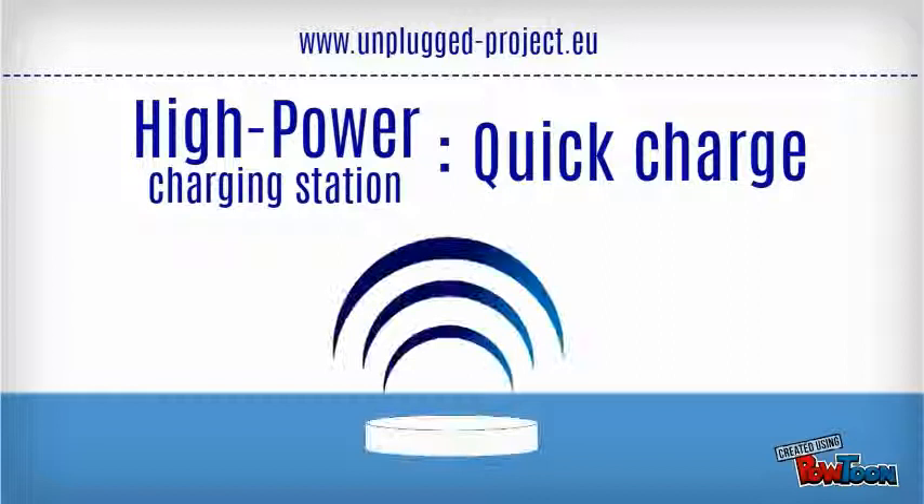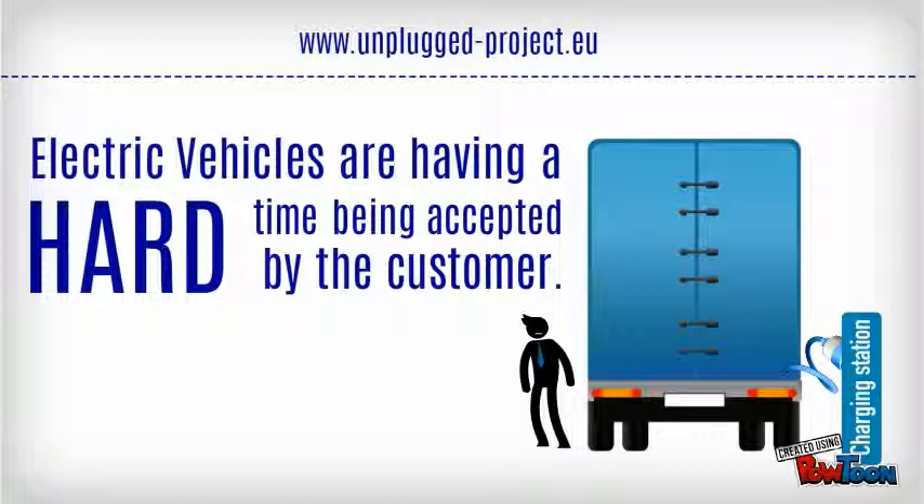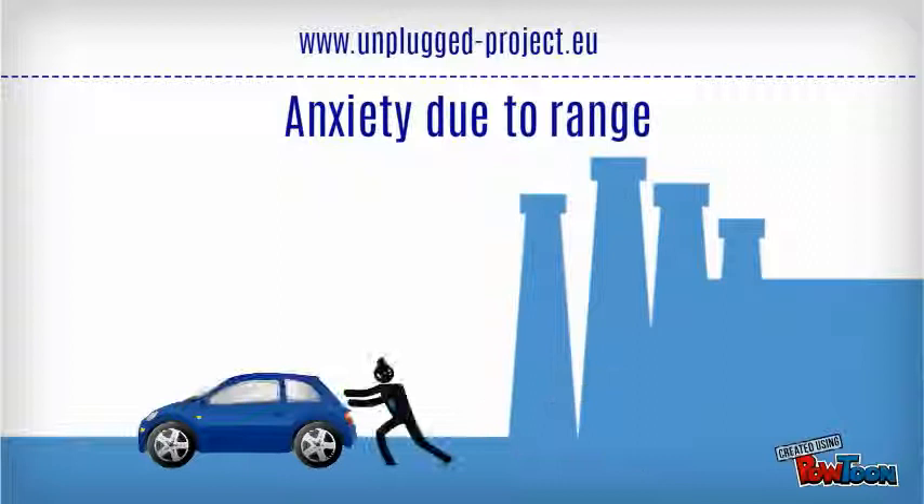Even though many aspects of EVs seem to make them very appealing, there are several concerns that people have on this technology. But why? Range anxiety, caused by the current relatively low capacity of batteries.